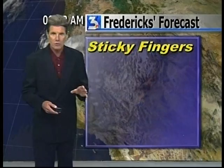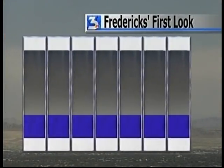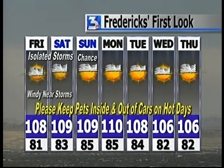We still have that monsoon moisture in place. High pressure is drifting a little farther to the north. It looks like a threat of storms will continue through tomorrow and we'll continue with a chance on Sunday. So it's going to be hot over the next several days, still a bit on the sticky side at least through Sunday, and then it looks like we'll just call it partly cloudy after that.